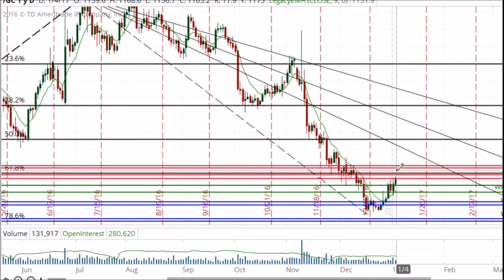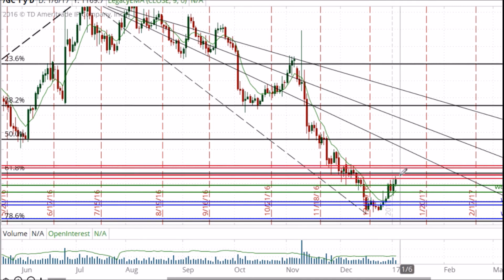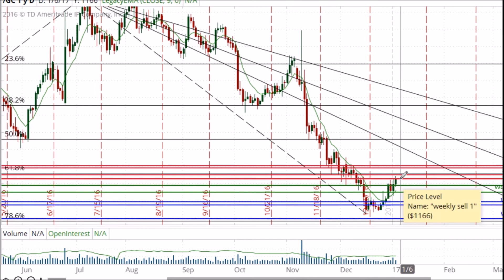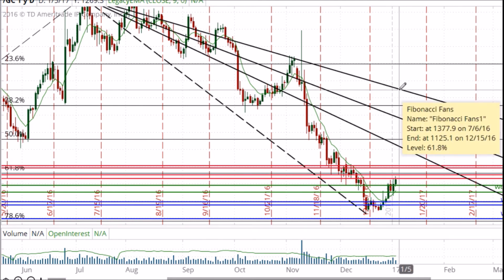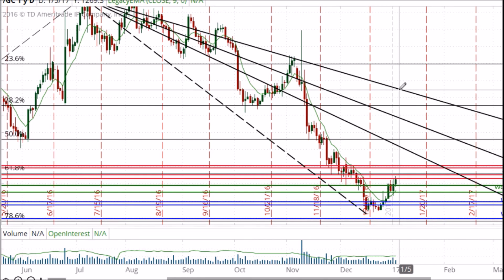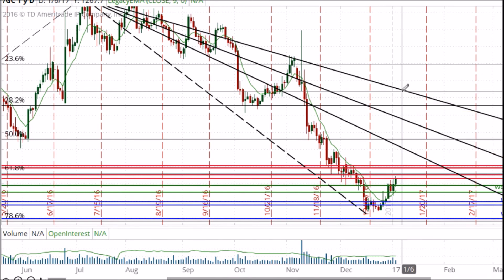As the price moves up into the supply zone, depending on the strength of that demand, the price will absorb this supply that has been identified here, and by closing above this supply zone, this resistance will become support for the next fractal in higher prices that point all the way up to approximately 1265 to 1270 from where we are right now.